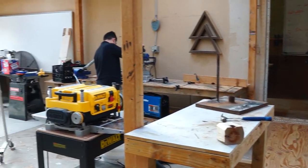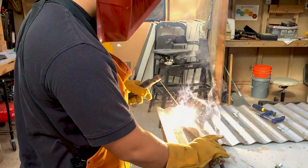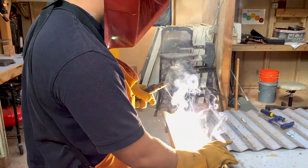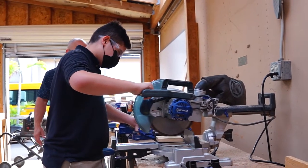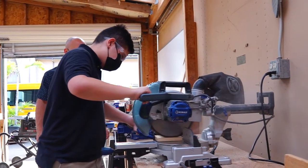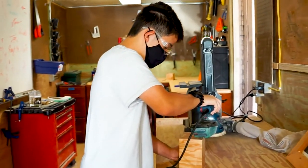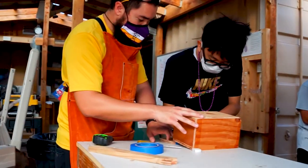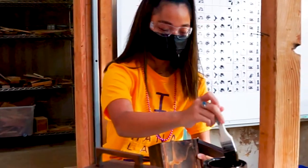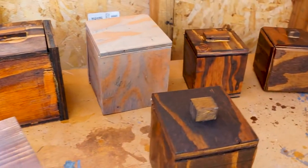This area that we're in right now is our Makerspace, which is where we work with wood, metal, aluminum, and different materials to build items. Students get to use power tools, they get to experience actually cutting a piece of wood, sanding it down, and building something out of it — taking one material and making something else out of it, guided by the design thinking process.